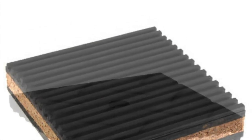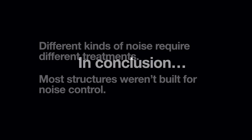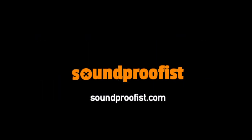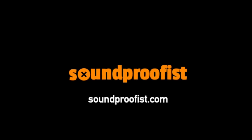I hope this helps you in identifying the kinds of noise you're dealing with in your building and some of the ways you might be able to reduce the problem. In conclusion, different types of noise require different treatments. Most structures weren't built for noise control — you're not alone, and many people suffer from noise issues, but there are things you can do about it. For more information, see our resources or listen to our podcasts at soundproofist.com.